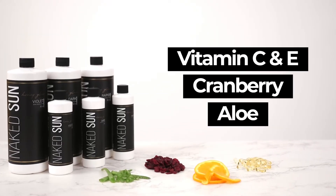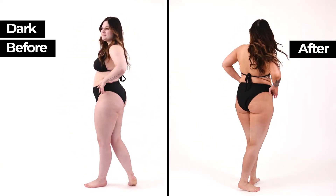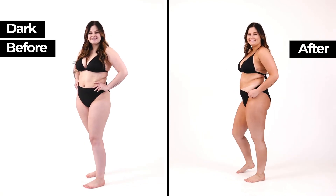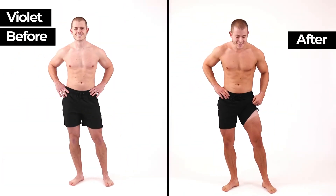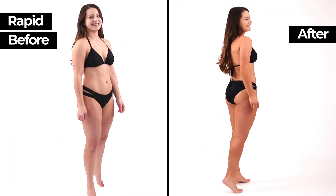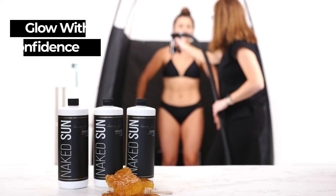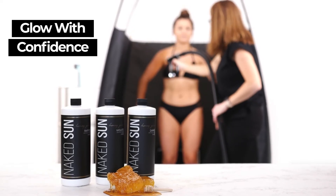We chose these ingredients for their amazing benefits, from moisturizing and skin firming to protecting and increasing collagen production. Our dark formula has a green base to neutralize pink and red tones. Our violet-based formula is designed to neutralize orange tones. And our rapid formula allows you to fully customize your results in as little as an hour. Glow with confidence with Honey Glow by Naked Sun.